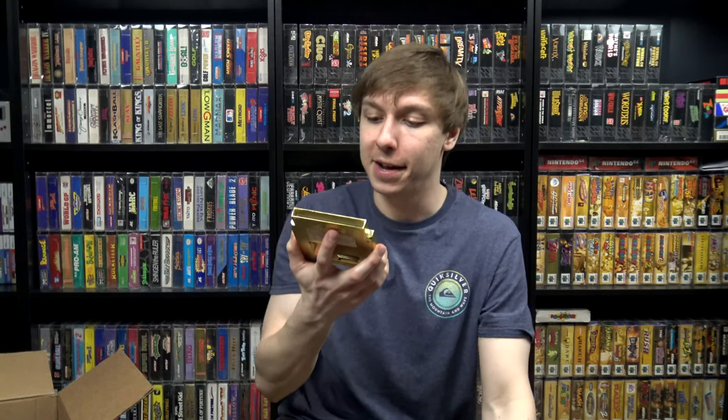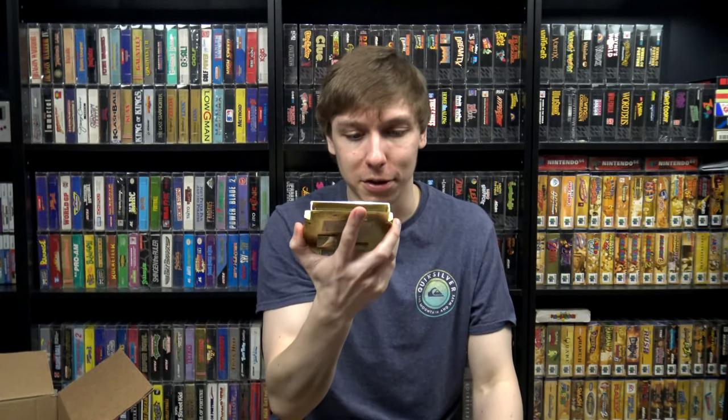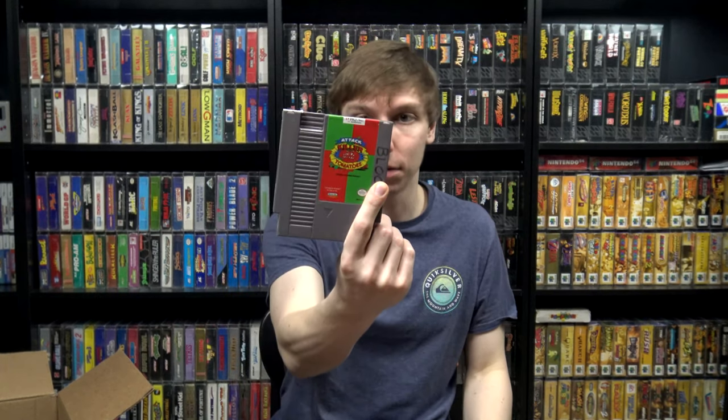A couple NES games here — this one I ended up keeping from my collection, an unlicensed Camerica game: Linus Spaceheads Cosmic Crusade. It's not in great shape, it's kind of got that worn finish like the Zelda gold cartridge, but it's collection worthy. And this one I actually already had, so this was a double — Attack of the Killer Tomatoes for the NES, not one I ever see.